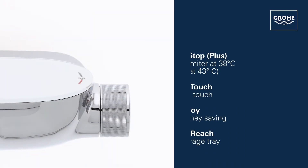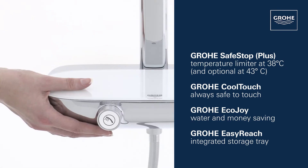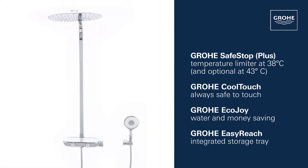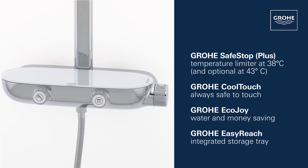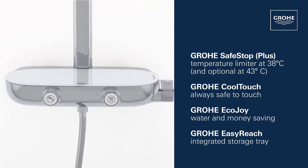This shower system also has GROHE SafeStop and GROHE CoolTouch technology for scalding protection, GROHE EcoJoy water saving function, and a convenient GROHE Easy Reach tray for your shower gel and shampoo.